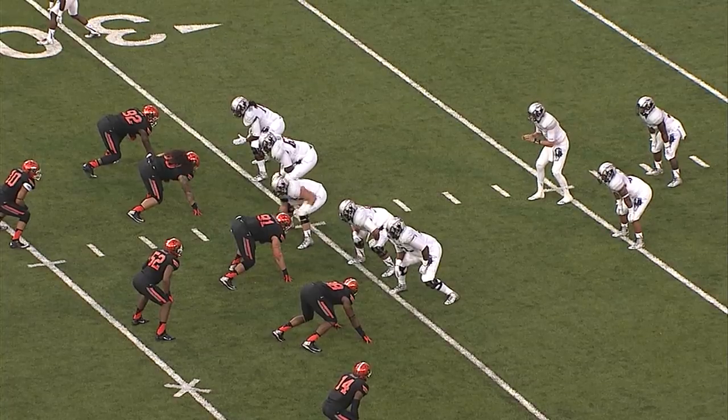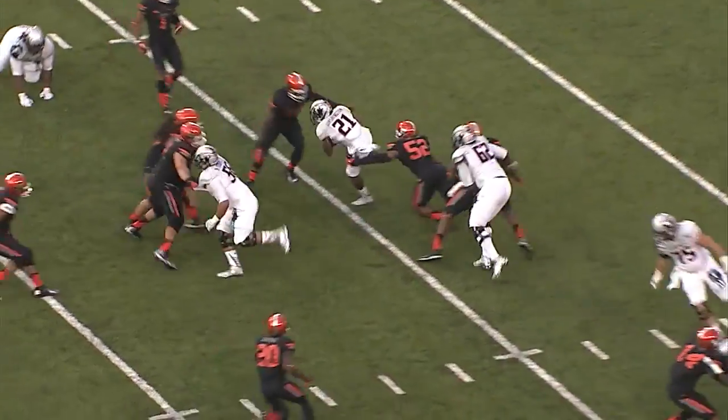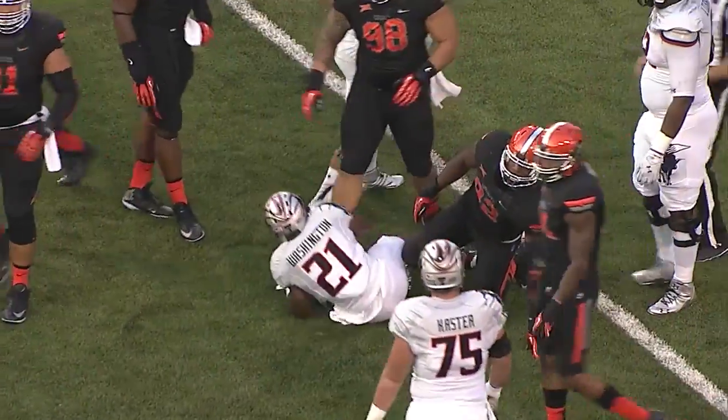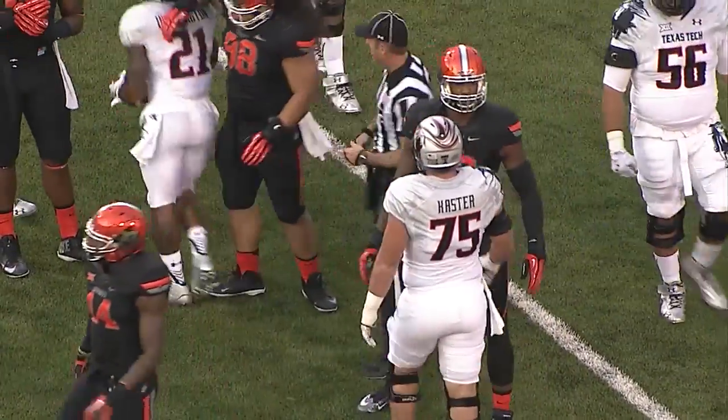Davis Webb in the shotgun takes a snap, hands it off, Washington to the left, gets out of the backfield to avoid a loss, but only gets back to the line of scrimmage as Jimmy Bean made the play.